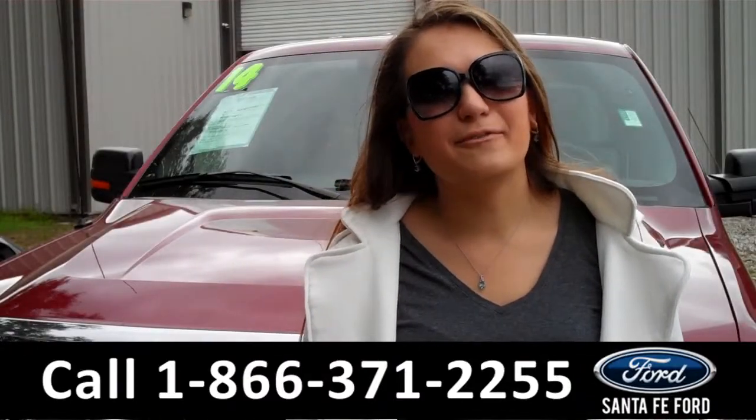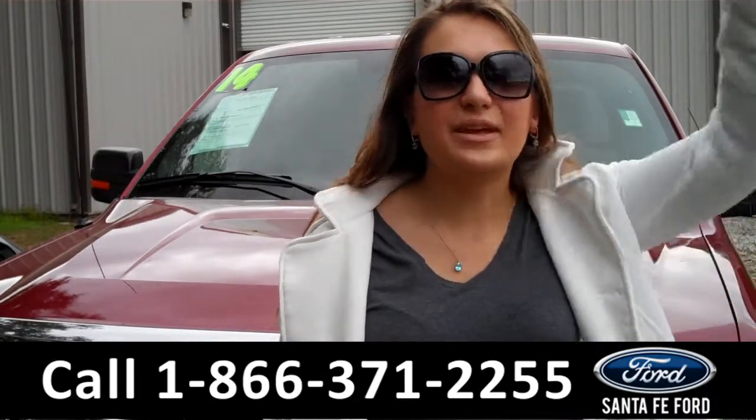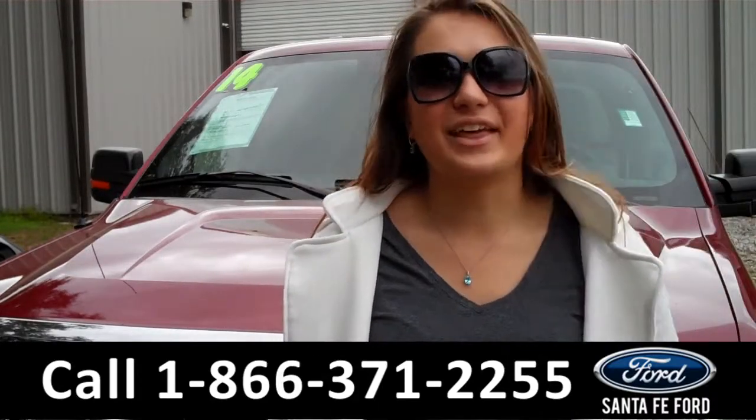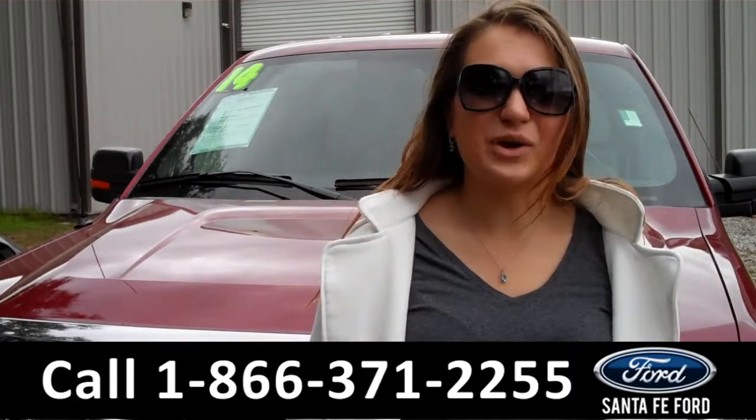That was our 2014 Ford F-150. For more information, you can give us a call at the number below, or check us out online 24-7 at SantaFeFord.com. I'm Carly. Thanks for watching.